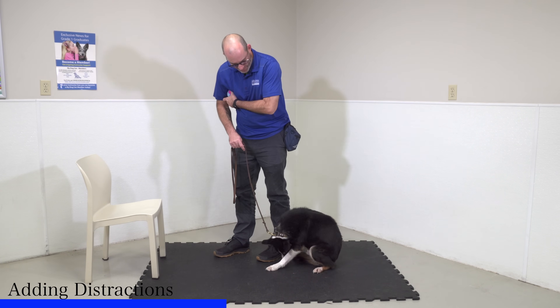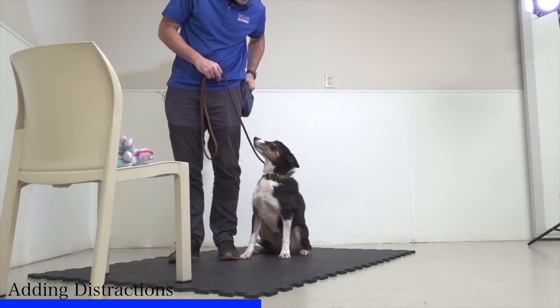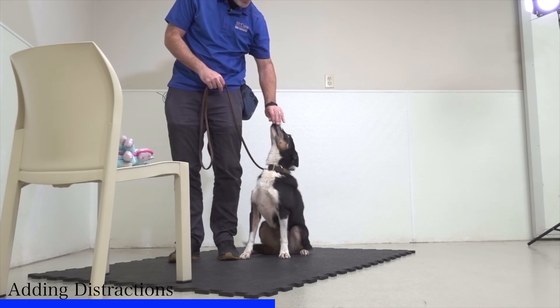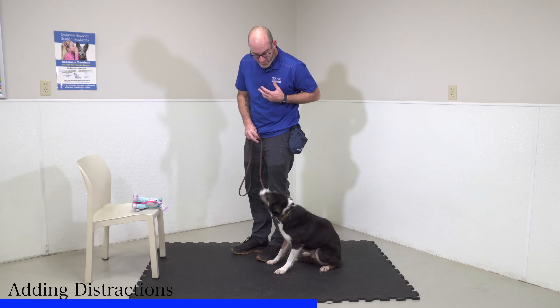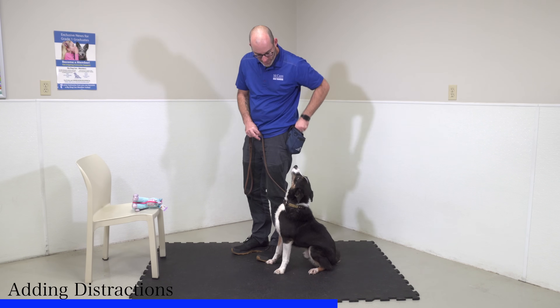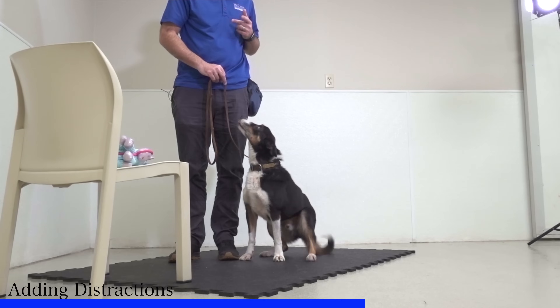Now I'm going to take this toy and put it down on that table or chair where he can see it. He made a great choice there — he looked at that toy and looked right back at me. That's exactly the choice I want him to make, and as long as he continues to do that, I'm going to reward him. Now he's doing a great job, so it's important we try and proof his understanding a little bit further.